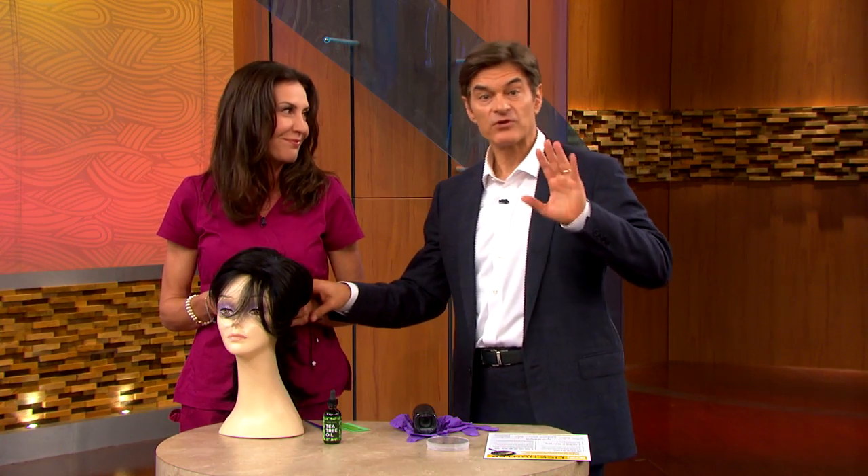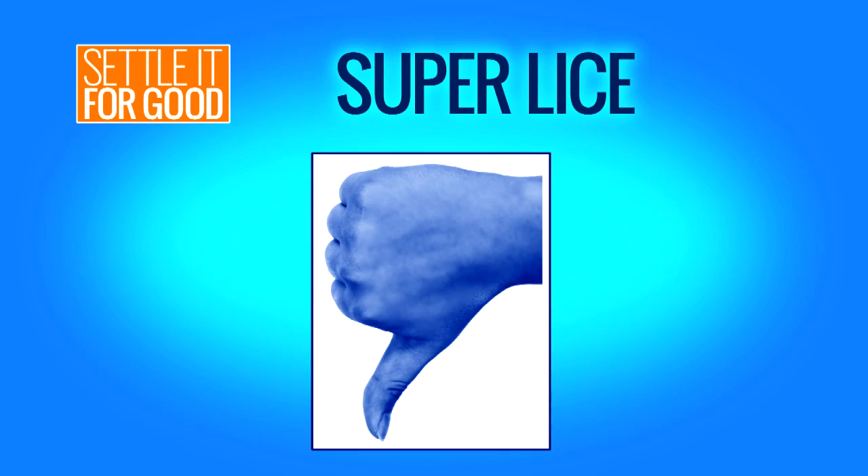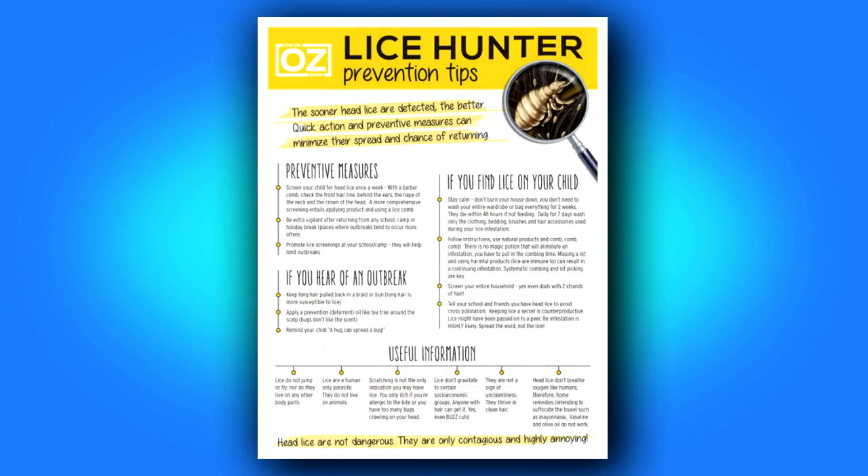So we've settled it here for good. Don't panic — because while these super mutant lice are everywhere and you may be infected, it's not dangerous. It's just annoying to treat. You can stop them from spreading by hunting them down. You can find the Lice Hunters Checklist, which is meticulous about how to fix this, on DrRoz.com.